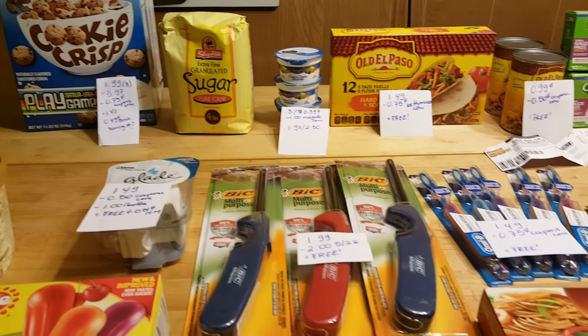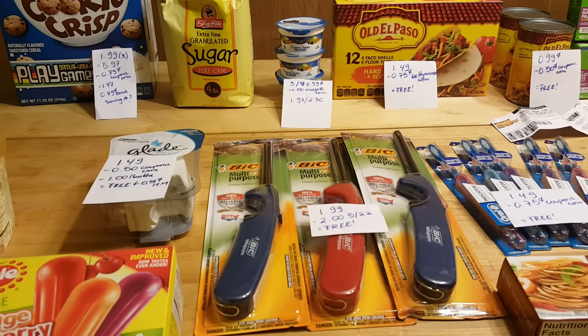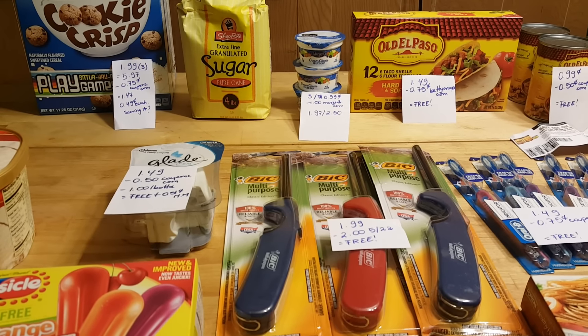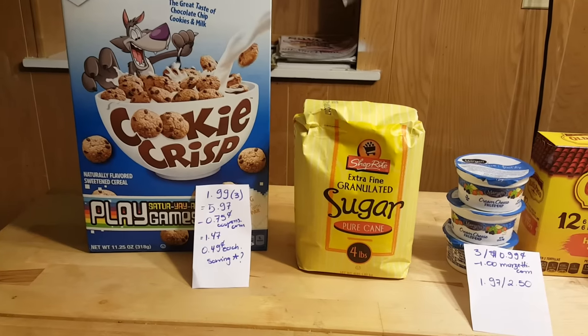Hello, I'm back with my videos. I didn't finish all my shopping, but I'm back today. I was camping all weekend long and didn't have any internet, unfortunately. But this is what I found — the Cookie Crisp cereal.